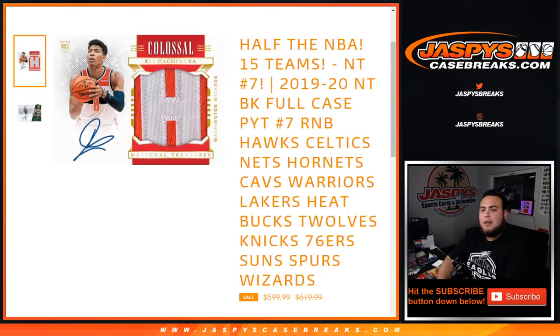What's up everybody, Jay Z here with JaxBee'sCaseRace.com. Just sold out a 15-team random number block, which is half the NBA in 2019-20 Panini National Treasures Basketball.